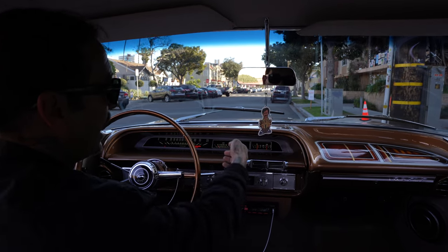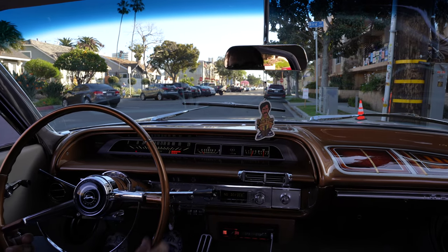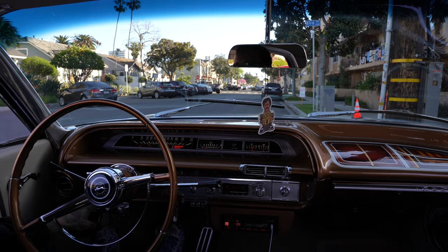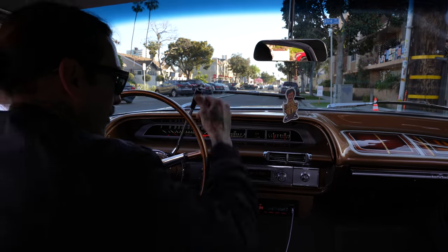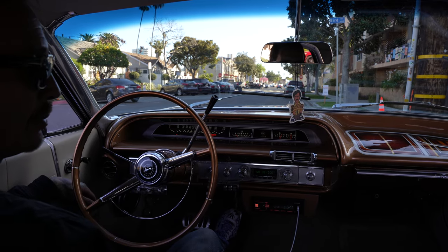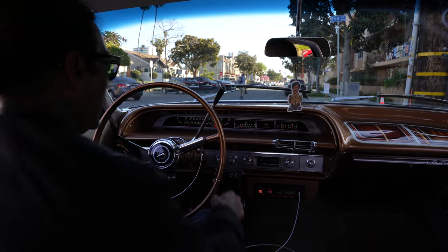With the Dakota Digital dash, you've also got — I forget what it's called, but you can see the numbers. Alright guys, appreciate you taking the ride with me. I hope you enjoyed this 1964 Impala. See you boys out there on the streets later.